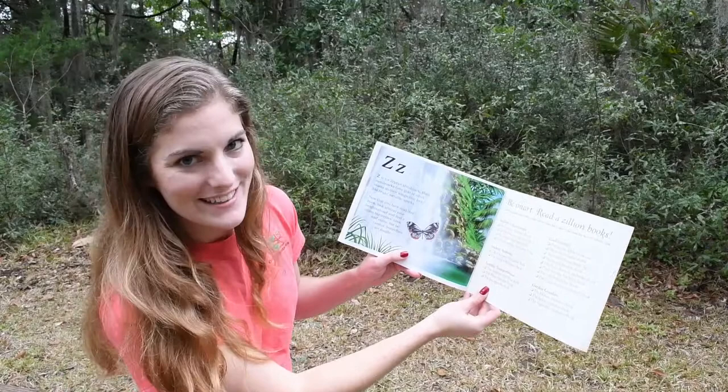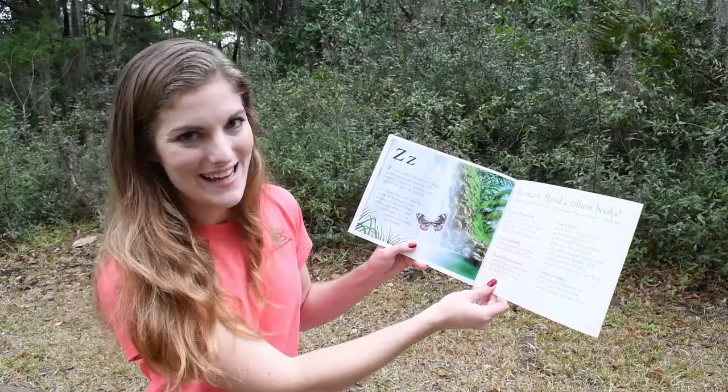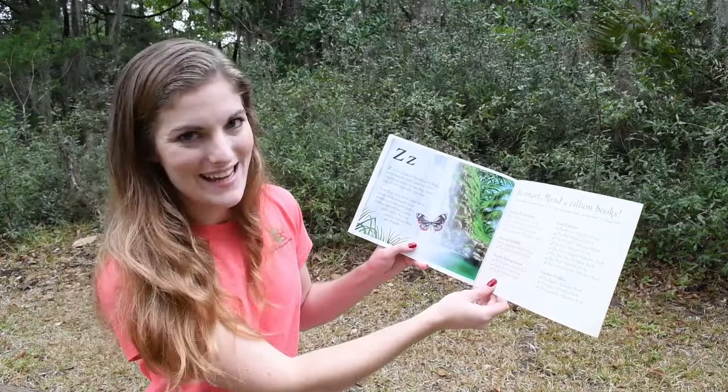Z. Z is for Zephyr Metal Mark. Many metal marks have gold or silver marks on their wings that look like bright metallic specks. Now that you have read this book, look around your neighborhood and find a zillion butterflies. Look and enjoy, but be careful — butterflies are fragile.